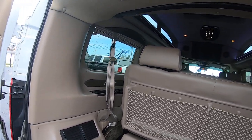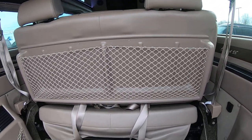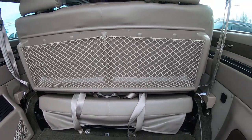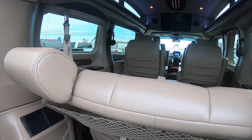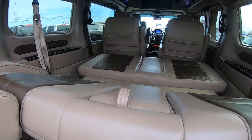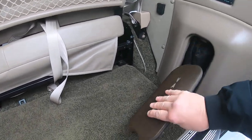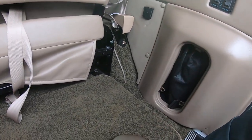You've got privacy blinds throughout. The rear sofa is power — power forward, power back — and it lays down to turn into a bed. We've also got a vacuum here with a DC plug to use it.